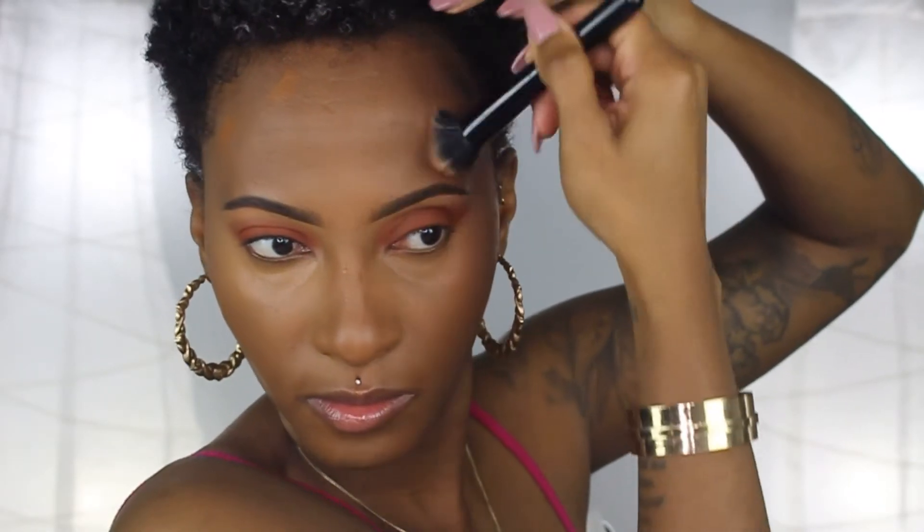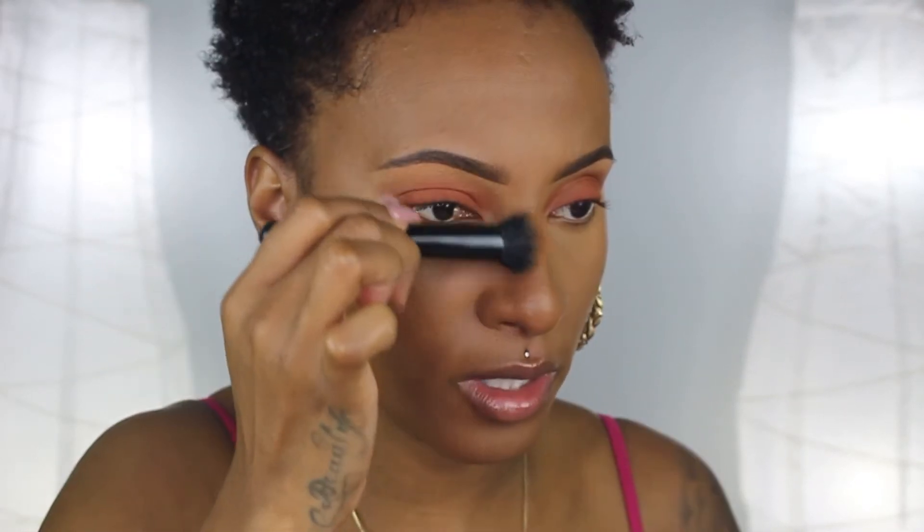Now we're going to contour. I'm going to take my Studio Fix NW46 foundation and apply that on the hollows of my cheekbones. Contouring depends on your face shape — if you have a rounder face you might have to look into different techniques. For me I just go under here in the hollows of my face, and I'm going to put a little bit along the bridge of my nose. I'm going to take my MAC 130 short handle brush, spritz it with some Fix Plus, and blend that contour out.